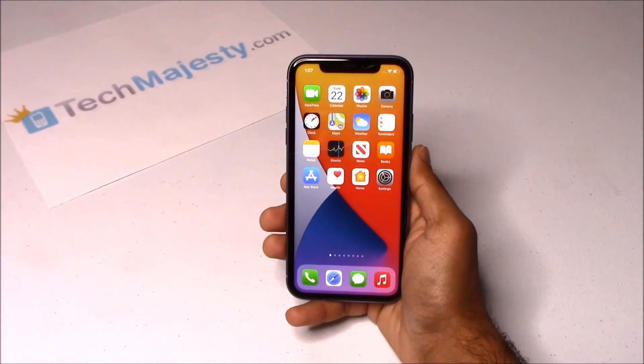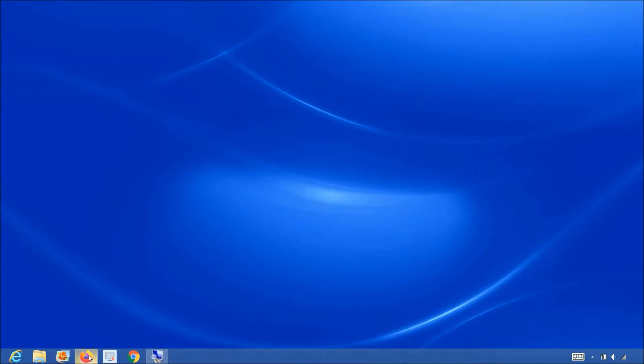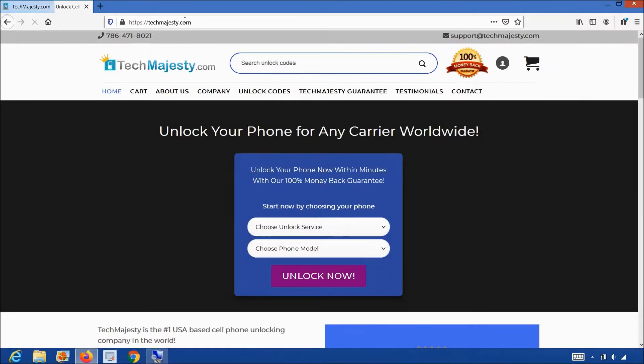All you need in order to unlock the phone is the TechMajesty SIM and your new carrier SIM card. Let's begin. First thing we will need is the TechMajesty SIM — I'll show you where you can get it now. Let's go on the computer and open the internet browser to go to TechMajesty.com. Once we are on this website, we will place an order for the TechMajesty SIM.